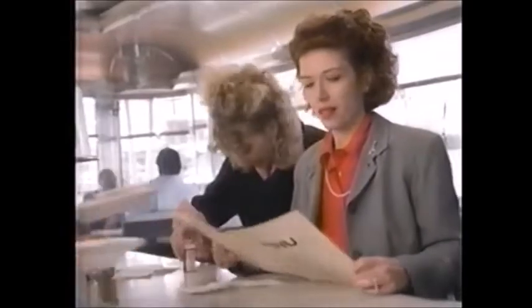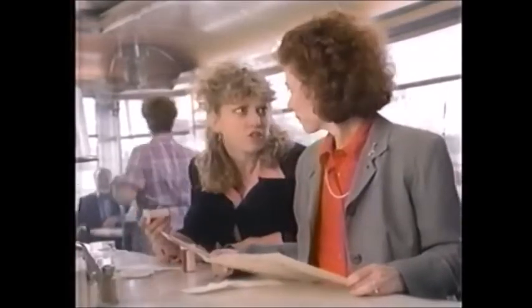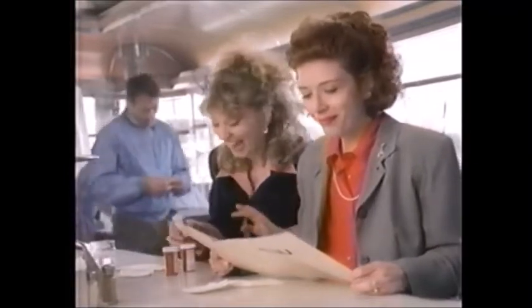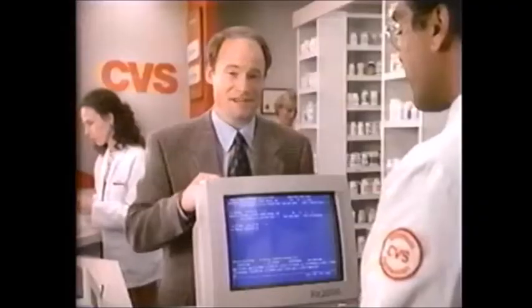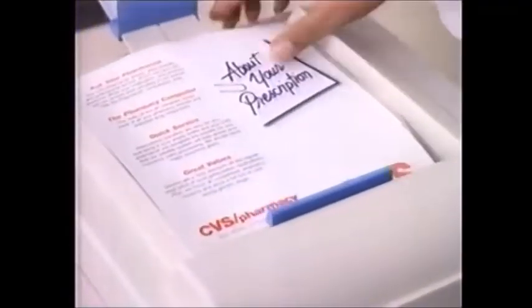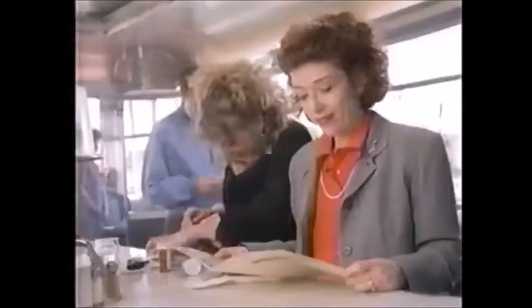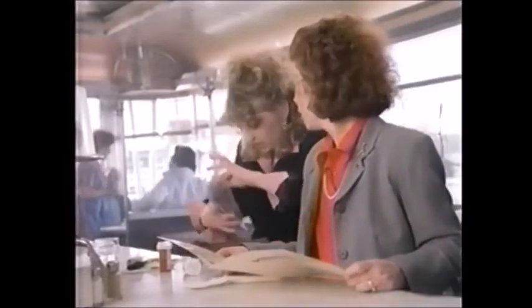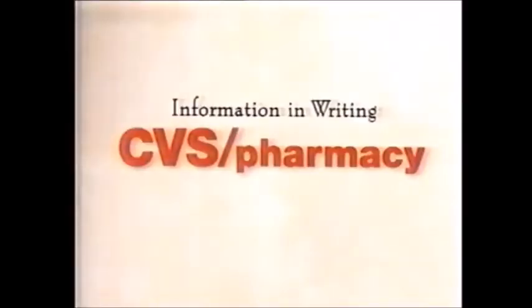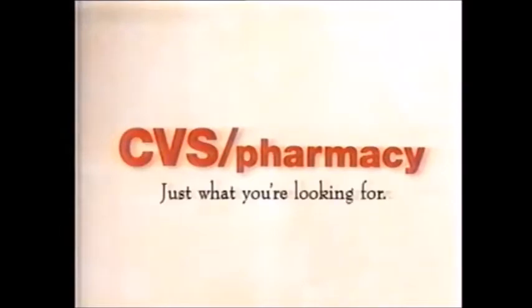I got a new prescription for that abscessed tooth, and this is for that rash that wouldn't go away. And I'm taking allergy pills so I can keep my cat. With the CVS RX 2000 computer, our pharmacist can give you a personal medication profile with every prescription. It explains things like side effects and even what to do if you miss a dose. If you're looking for prescription information in writing, CVS has just what you're looking for.